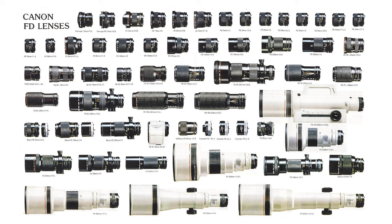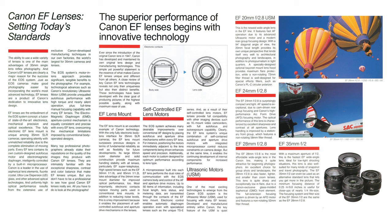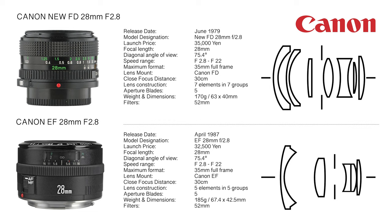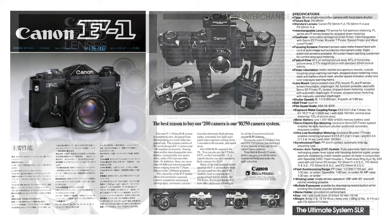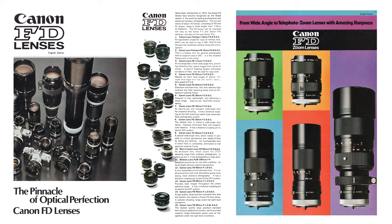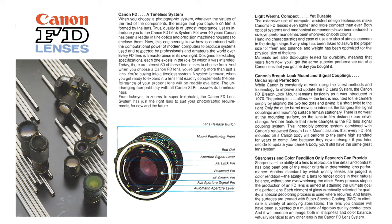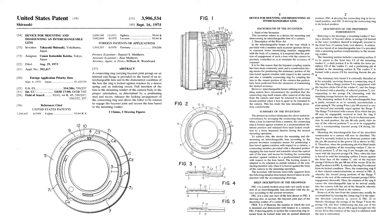Total lens production numbers are unknown; extrapolated estimates indicate an output in excess of one million units. Superseded in 1987 upon release of the EF 28mm f/2.8, production of the New FD 28mm f/2.8 continued through 1992, ending with the discontinuation of the T60 and New F1 SLR product lines. The FD lens mount is specific to the Canon FD system, introduced in March 1971 upon release of the Canon F1 — a 35mm SLR camera of original breech-lock configuration. The mounting mechanism was updated to bayonet type upon release of the New FD series in 1979; the FD flange focal distance is 42mm.